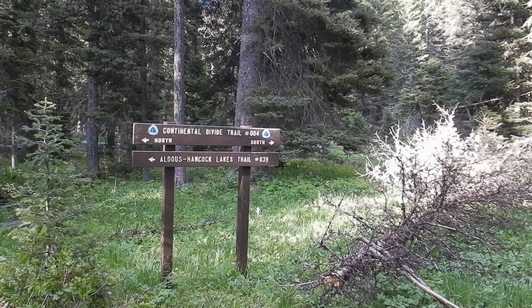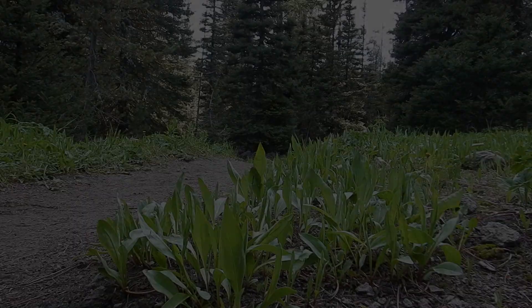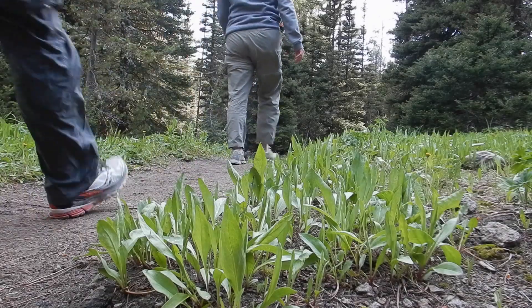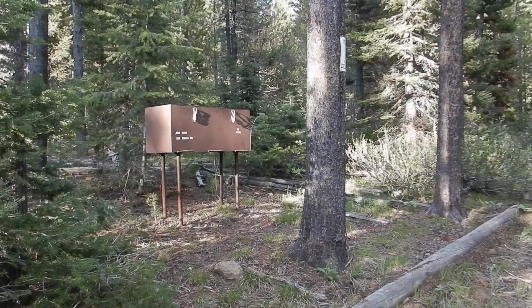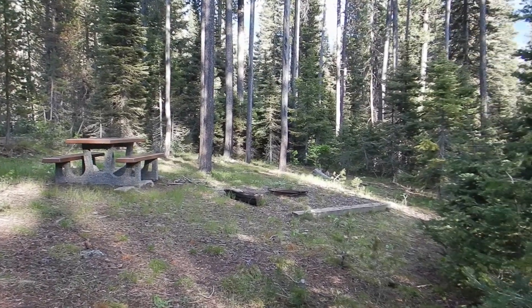Just out for a stroll Friday evening up to Alice Hancock Lake. This is the first campsite along the trail — there's a bear box, table, and fire pit here.